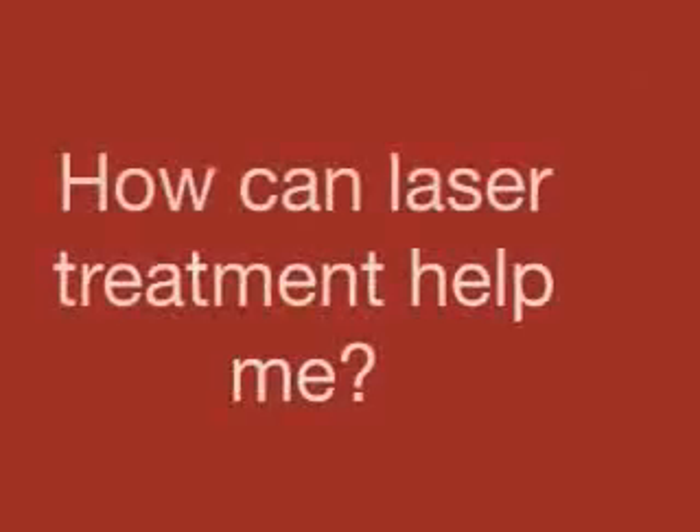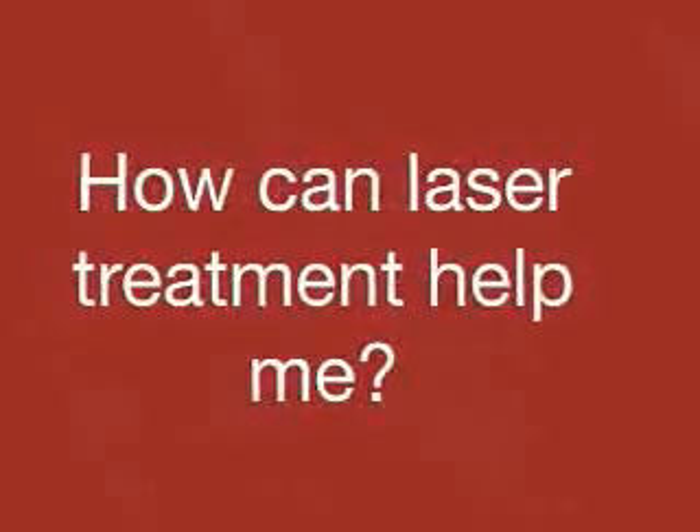Very often, lasers can speed up the resolution of various skin conditions, whether they be acne, rosacea, or irregular pigmentation of the skin. By targeting different elements within the skin, lasers are able to target blood vessels to get rid of redness, pigment to get rid of discoloration, and are able to heal acne scars or other surface textural irregularities.